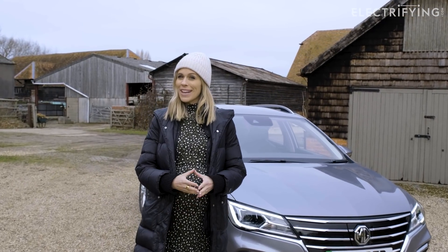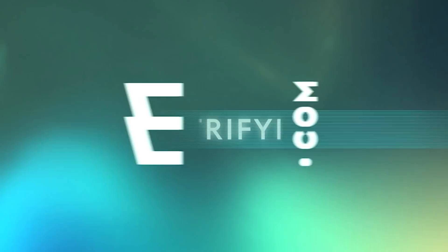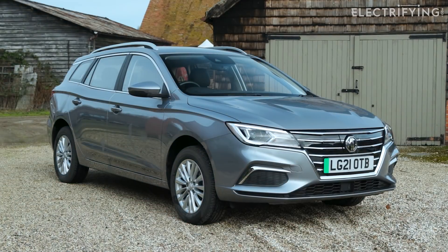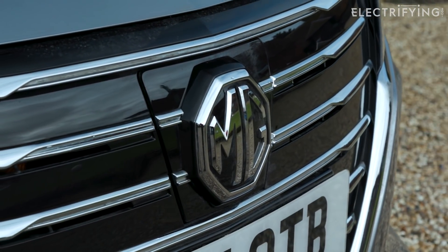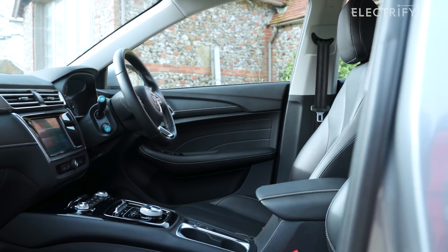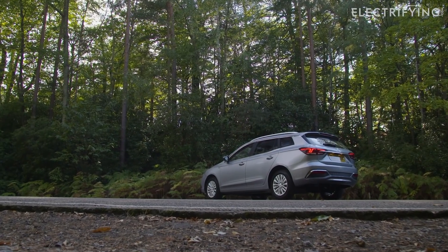It's pretty good value when new, but there is a way to make it even cheaper and that is to buy one that has been pre-loved. Before I give you the lowdown on what to look for when it comes to pre-loved MG5s, please do remember to like and subscribe and let us know in the comments whether you'd prefer a small estate like the MG5 EV or an electric SUV. Let's do some completely unscientific electrifying customer research.